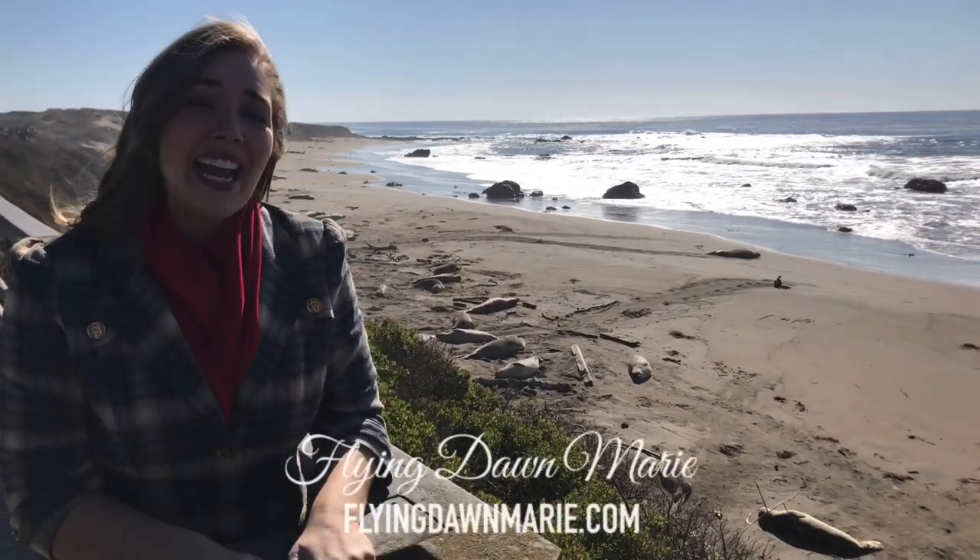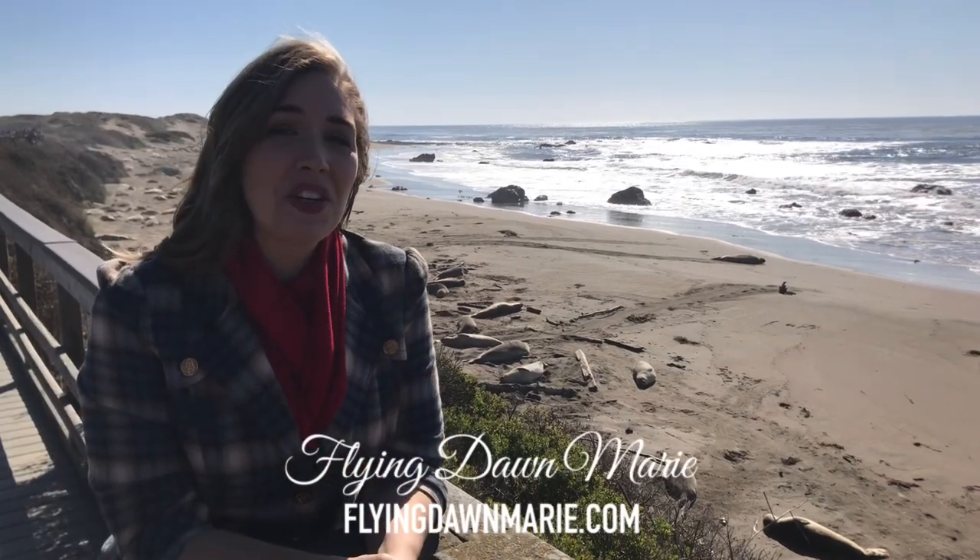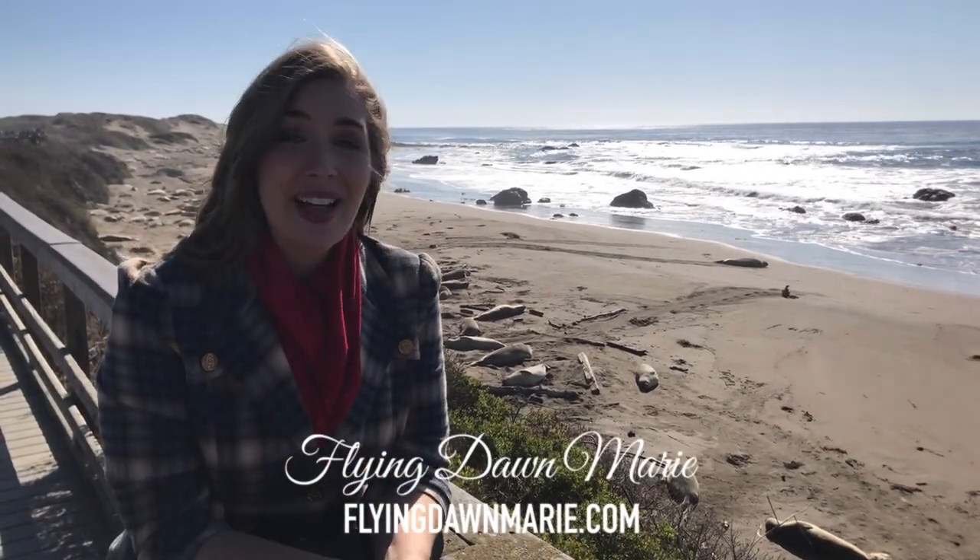I've traveled to 14 different countries this year, but the old saying is true — there's no place like home. And today I'm taking you to one of my favorite spots here on Highway 1 in California. Welcome to the Piedras Blancas Elephant Seal Rookery.